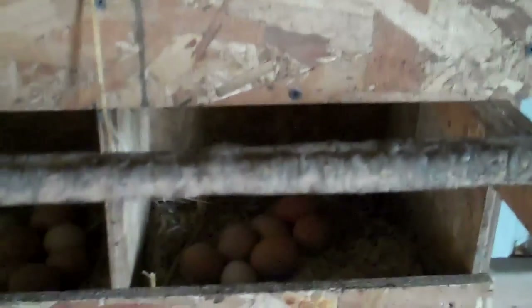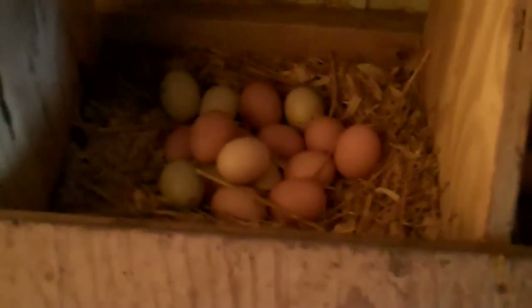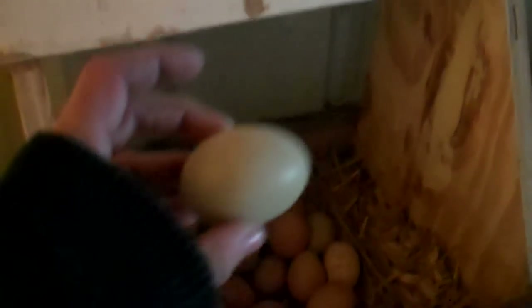Here we have eggs — lots of eggs, as you can see. This is three days worth of eggs. Last time I collected was four days ago in the evening. The eggs are in different colors, including some green. It's kind of hard to tell in here. The hens are all interested in what's going on.